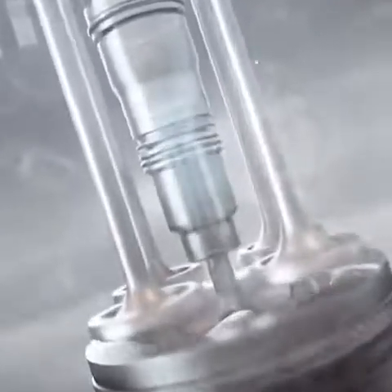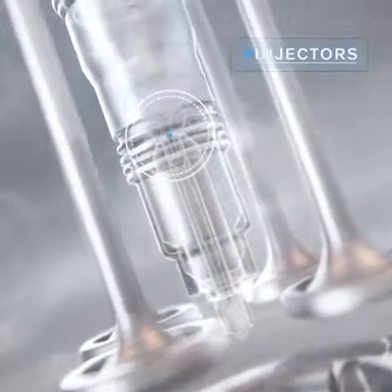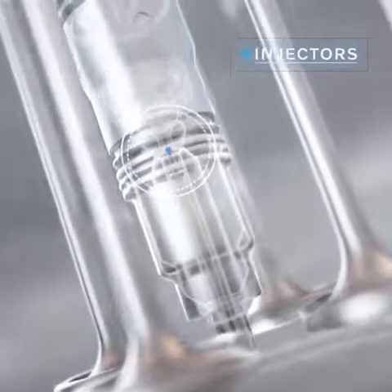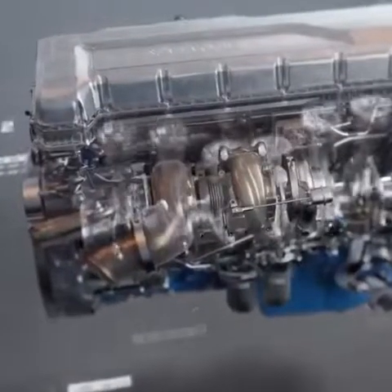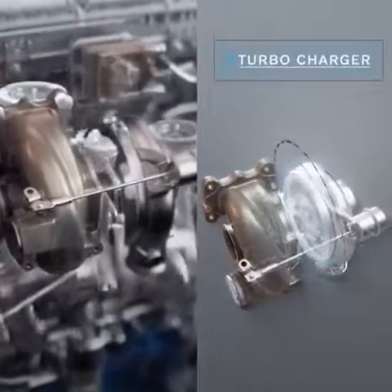The fuel injectors have been redesigned with features such as a smaller needle control valve, which improves accuracy and reduces fuel leakages. The turbocharger now has a smaller compressor and turbine wheel, enabling it to recover even more excess energy.